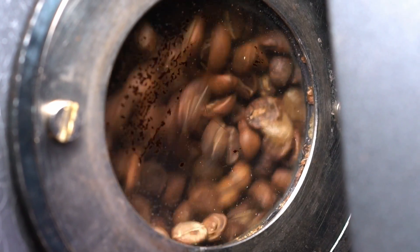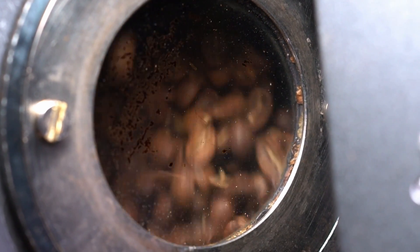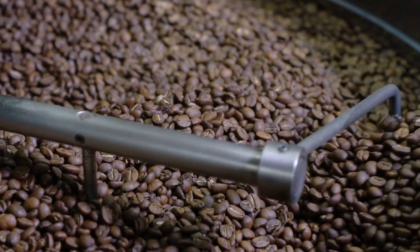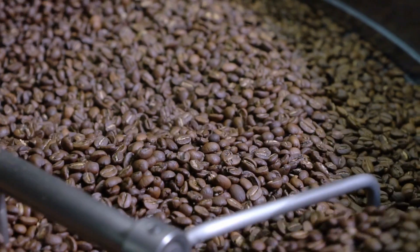Over the past 10 years we've helped hundreds of roasters worldwide roast millions of pounds of coffee to perfection using our color analysis laser systems. As a roaster you strive for perfection in every roast. We understand the frustration you must feel when a roast doesn't come out quite perfect, or even when you need to throw it away because it's over roasted or under roasted.